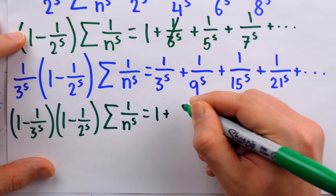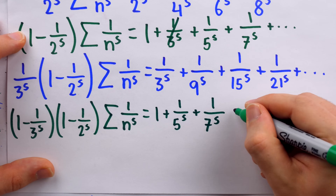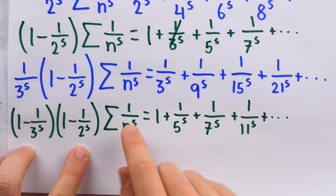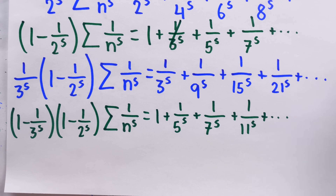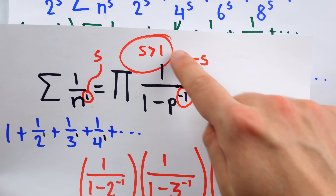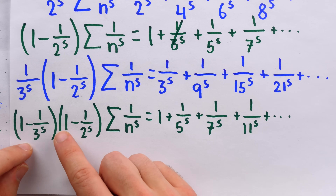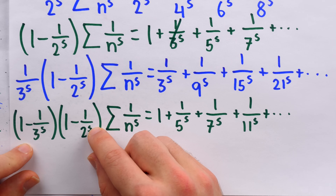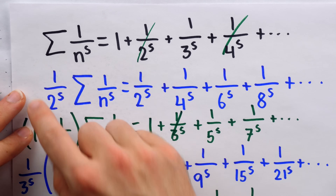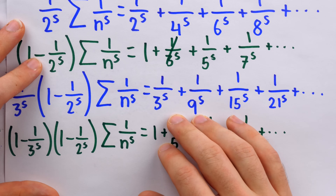After subtraction, on the right we have one plus one over five to the s, one over seven to the s — one over nine to the s is gone, but one over eleven to the s remains, and so on. Looking at the big picture: on the left, we're multiplying the sum by denominators from factors in the product — things of the form one minus one over p to the s for each prime p. On the right, we're essentially seeing the sieve of Eratosthenes, knocking out all multiples of two, then remaining multiples of three, then multiples of five, and so on.